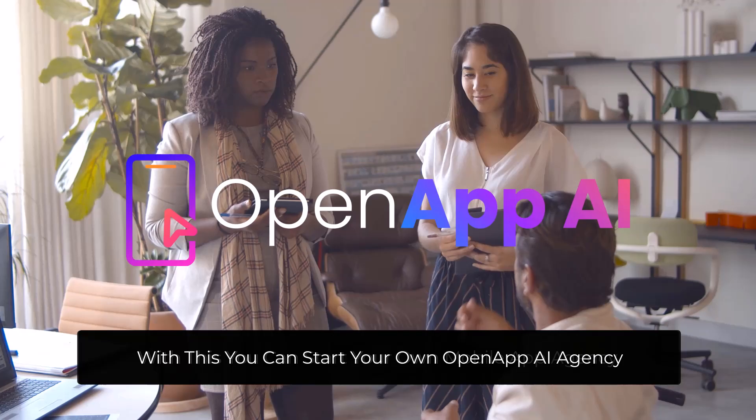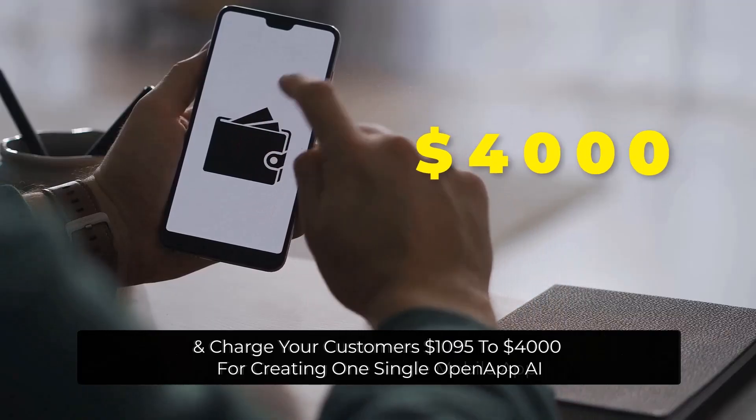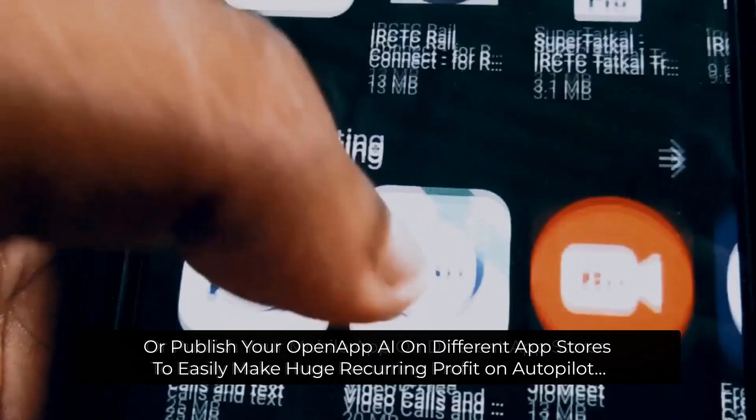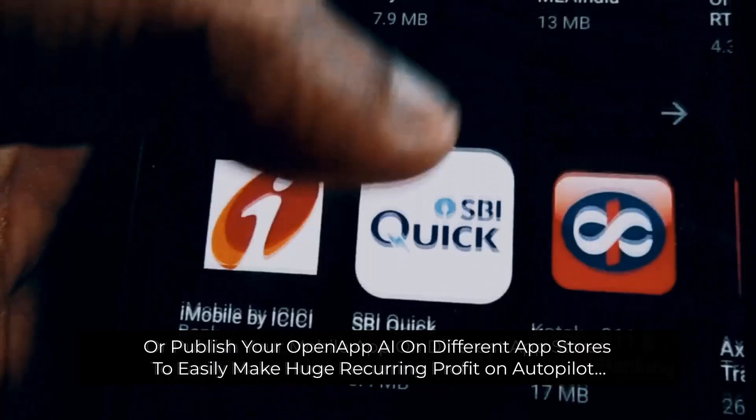With this, you can start your own OpenAppAI agency and charge your customers $1,095 to $4,000 for creating one single OpenAppAI, or publish your mobile OpenAppAI on different app stores to easily make huge recurring profit on autopilot.